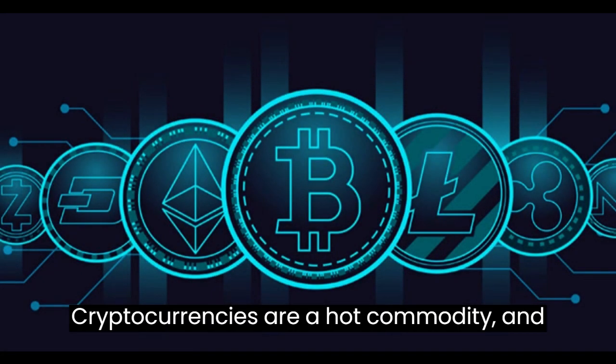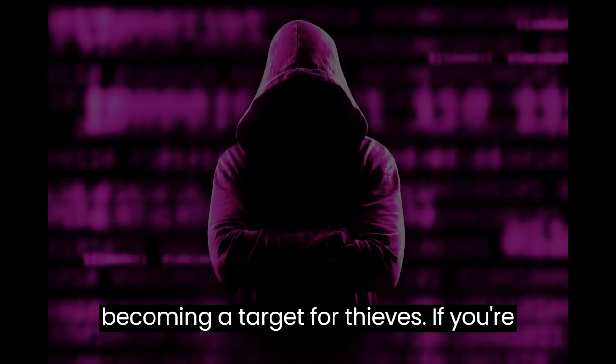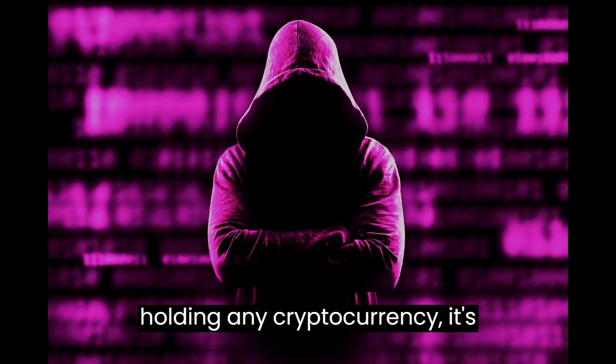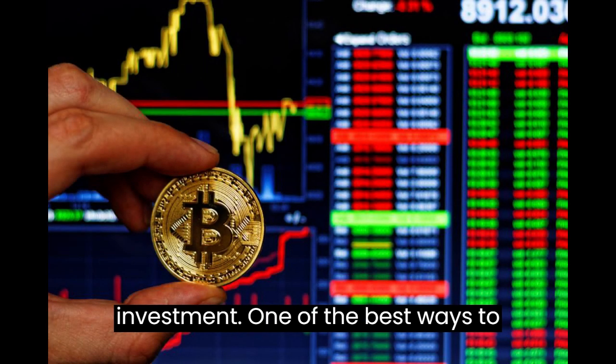Cryptocurrencies are a hot commodity, and with their rising value, they're also becoming a target for thieves. If you're holding any cryptocurrency, it's important to take steps to protect your investment.